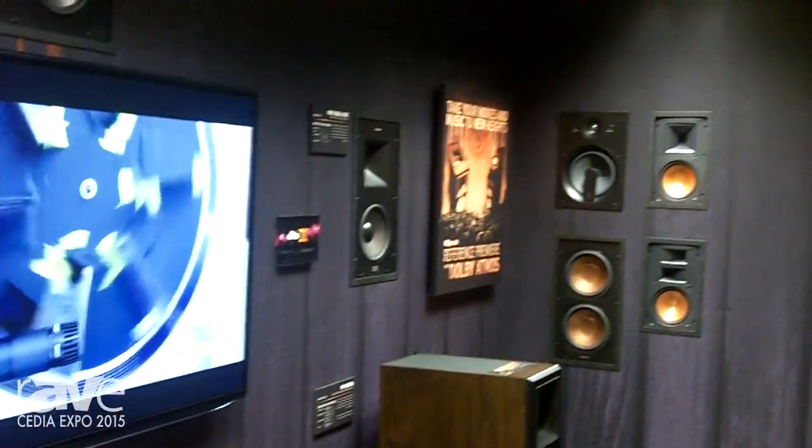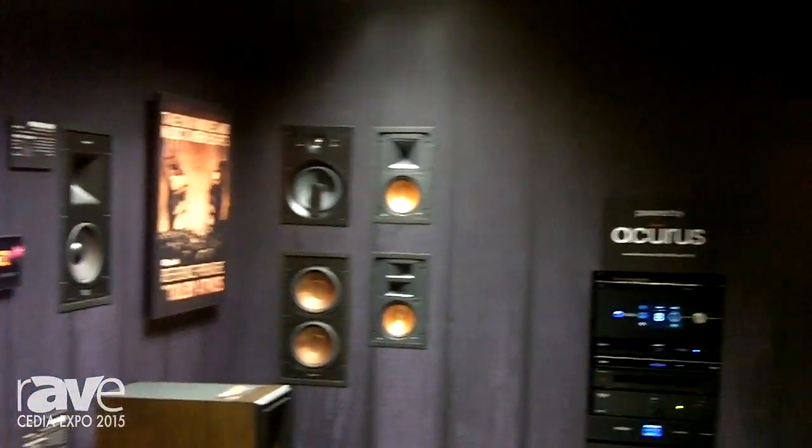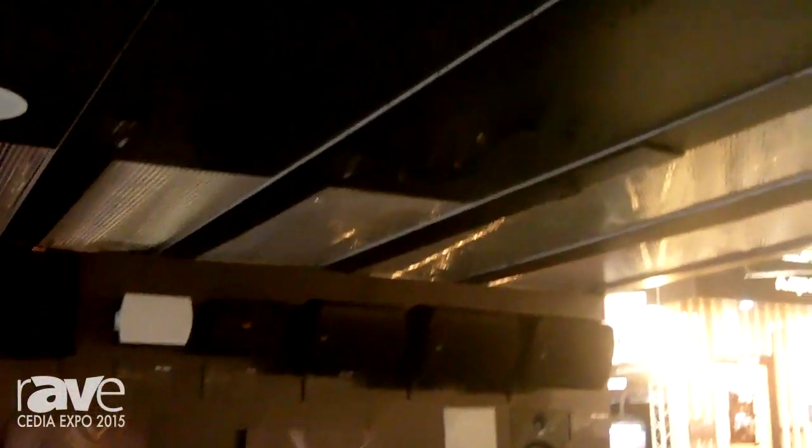This demonstration area shows our capability to demonstrate and maximize the performance of the new DTS-X object-based surround format.